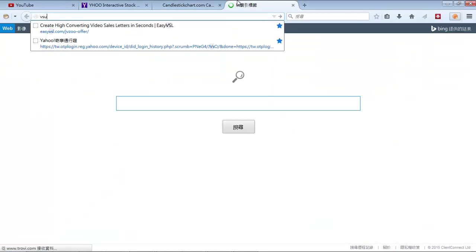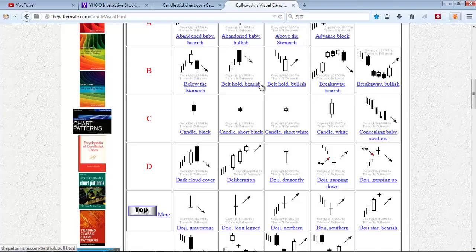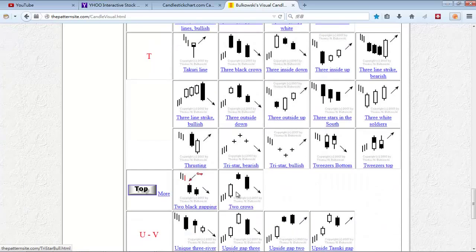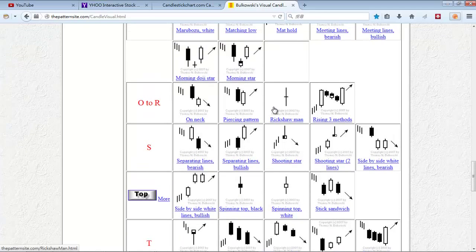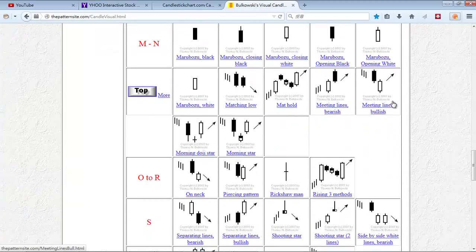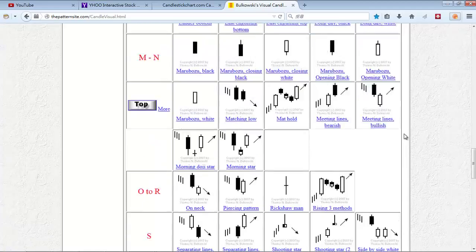For example, the rickshaw man doesn't really give you much direction, and the piercing pattern isn't very useful either. The problem is you'd have to actually study all of these. I imagine you don't have much time to dedicate to memorizing all the candlestick patterns. So I would say just pick out the most useful ones.